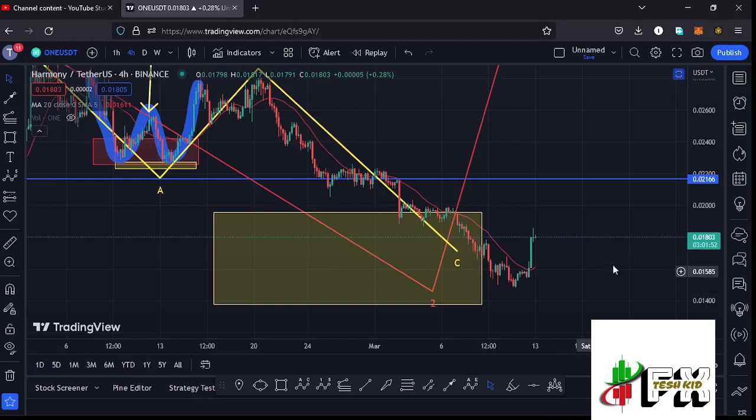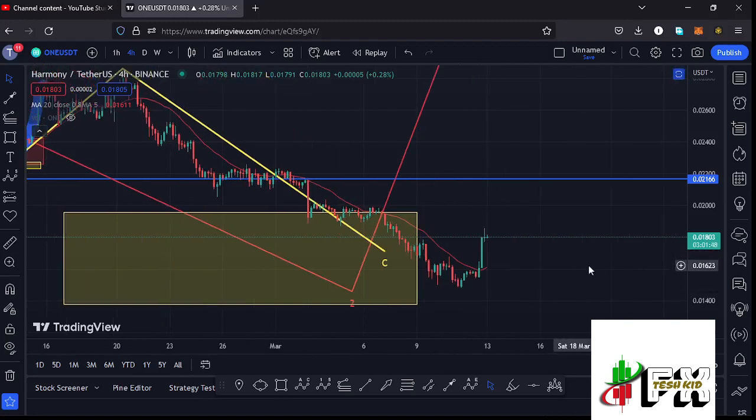Welcome back to Tesh Kid Effects for another Harmony ONE price prediction update. In this video I'll be giving you the latest developments happening on the Harmony ONE chart, which at the time of this recording is holding above the 20-day MA on the four-hour chart, now acting as support for us to continue gearing up to our next key area of resistance at around the $0.02166 mark.